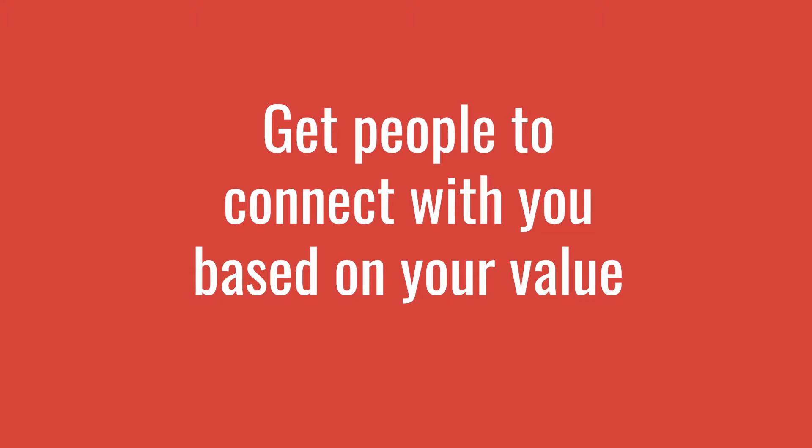Which leads me into point number two: get people to connect with you based on your value. It's really important that we get people to connect with us — not just for networking purposes or because LinkedIn suggested it, or because you looked at their profile and they look like a great person. No one's buying that. Get them to connect with you based on the value that you bring, because that's going to set the tone of the conversation and progress it into a call faster, and prevent you from having useless conversations that go nowhere and annoying people on LinkedIn.